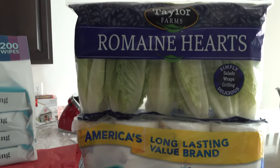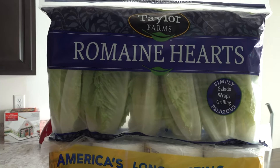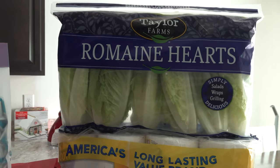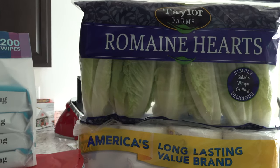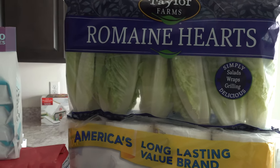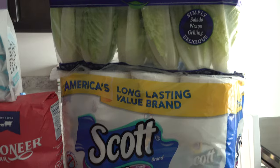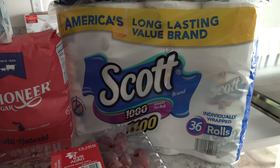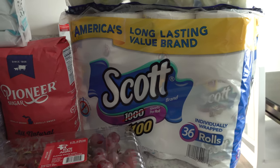For our portion, we picked up some romaine lettuce. We'll be using some of this today, probably for tostadas — just some bean tostadas with lettuce, tomato, maybe some cabbage and whatever else we decide to top them with. Then we also picked up some Scott toilet paper because we like this brand; this is our favorite brand.